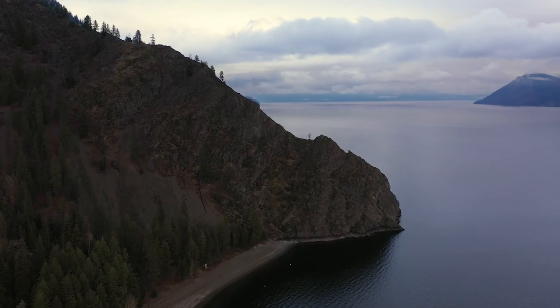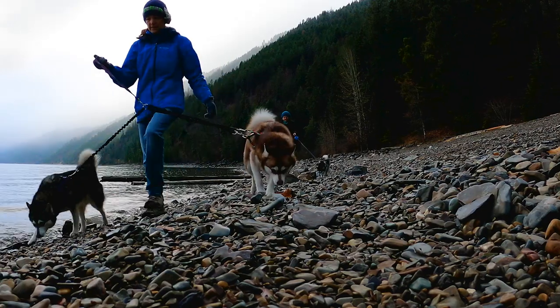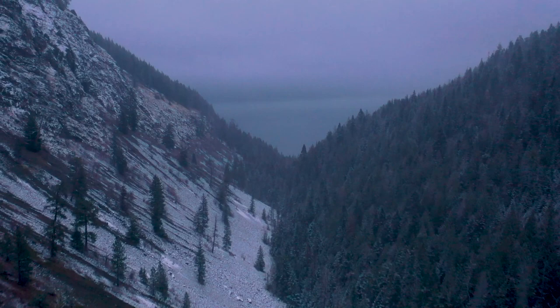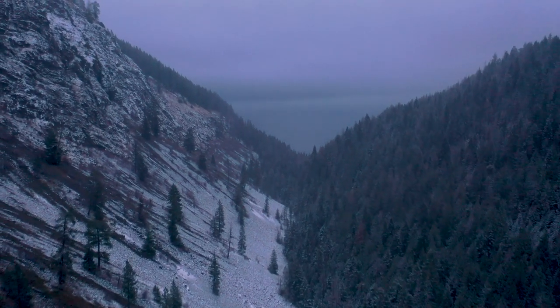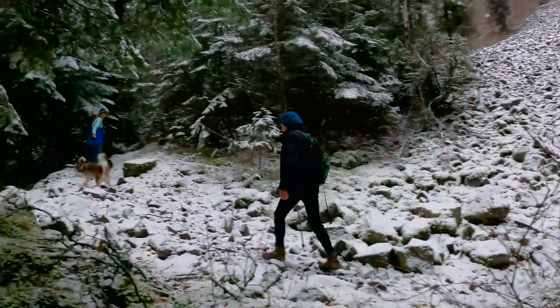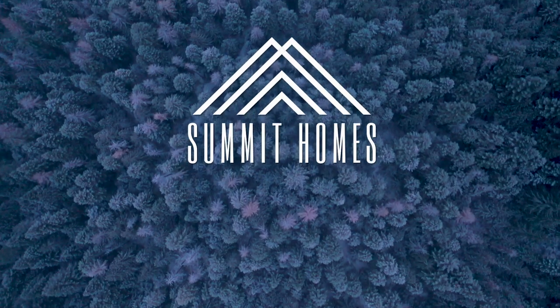Today it was a little bit cloudy and foggy but it was really cool. On the way back it started snowing — it was really beautiful. What a great way to end the trip, going through the winter wonderland.